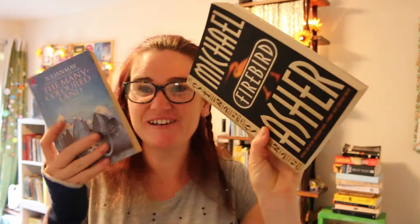So these are my two surprise blind dates with books. That was a lot of fun — an emotional roller coaster, but I enjoyed it. It's good to see you all again, thank you so much for watching.